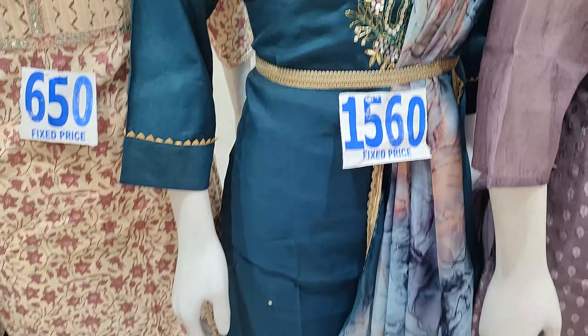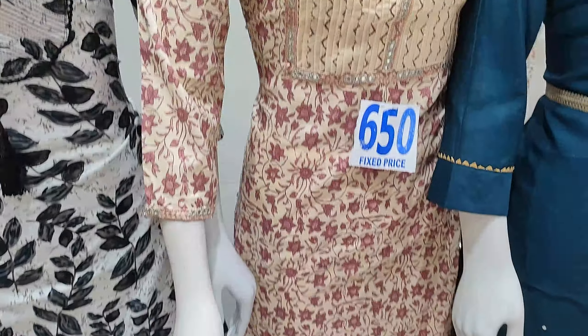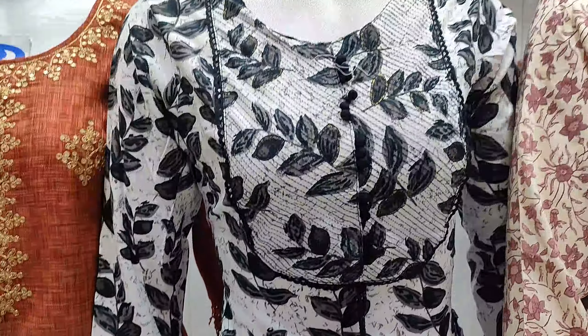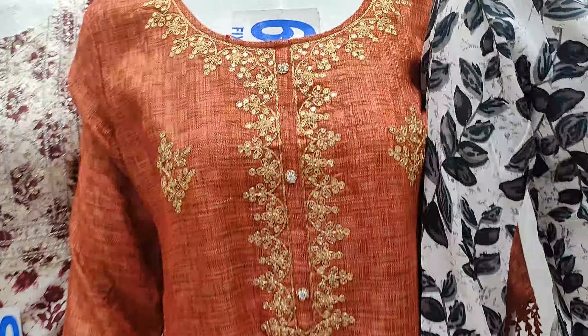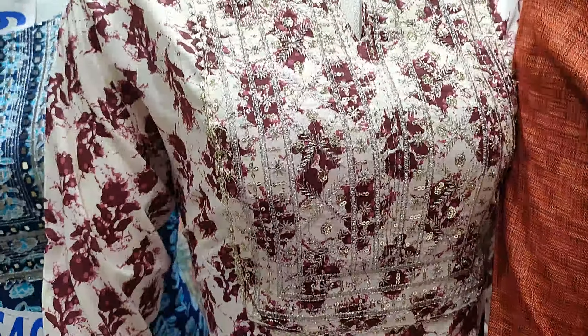This is a fancy dress. Top, bottom, and dupatta are 1,000 rupees. This one is 600 rupees, around 650 or 620 rupees — that price is almost 600 rupees. Top and bottom are semi-party dresses.